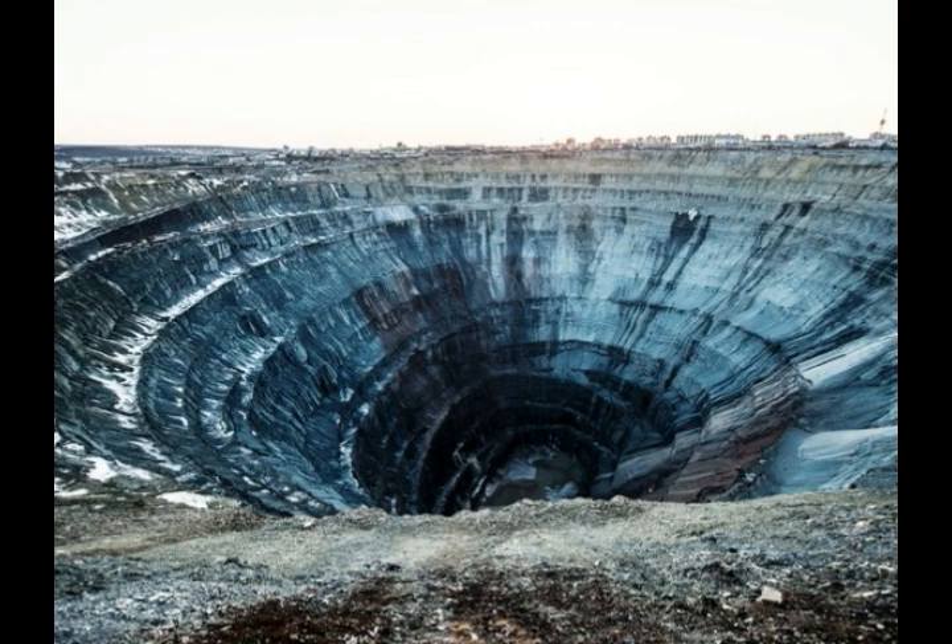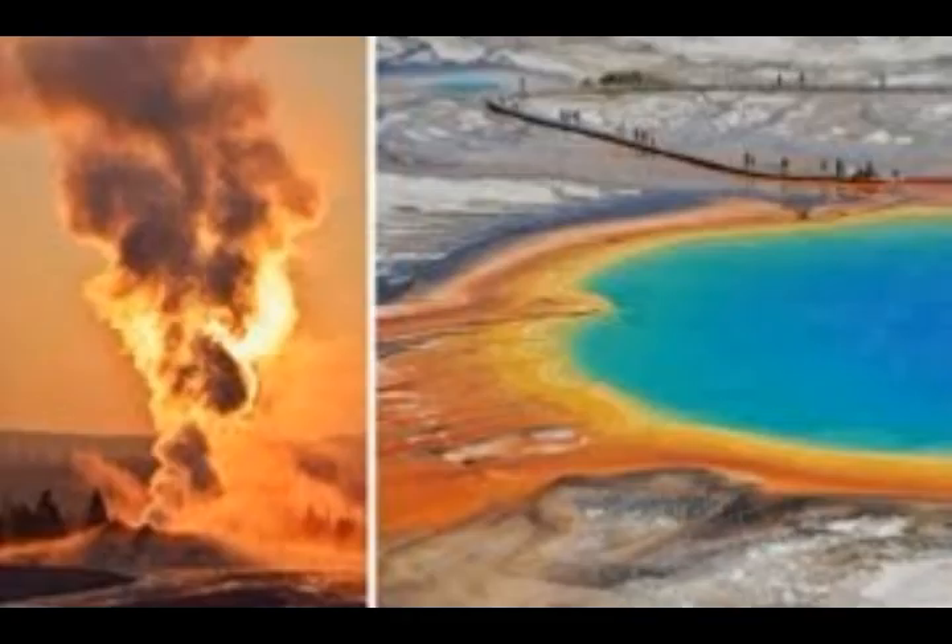Kimberlites are not common. Most are found in areas of the oldest rocks on Earth, known as continental cratons. There are some found outside those cratons, such as the kimberlites of Kentucky and Arkansas, but they are still typically found where the rocks are old. Globally you'll find them where there is old crust — for example, Canada, Brazil, Siberia, South Africa, northern China, and Australia.